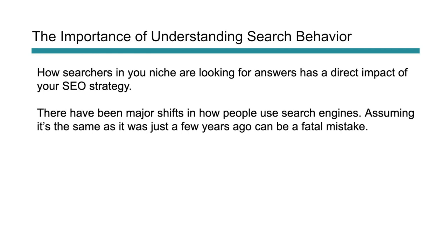While the fundamentals are still extremely important, we have to understand behavior because that's the whole goal behind Hummingbird and semantic search — user intent. Some of these statistics will help you understand broadly how people are searching, and then you'll need to go deeper into your specific niche to understand exactly how the people you're targeting deviate from the norms.